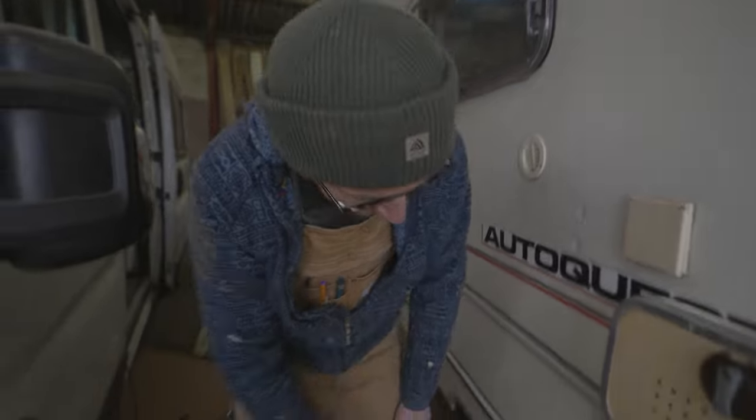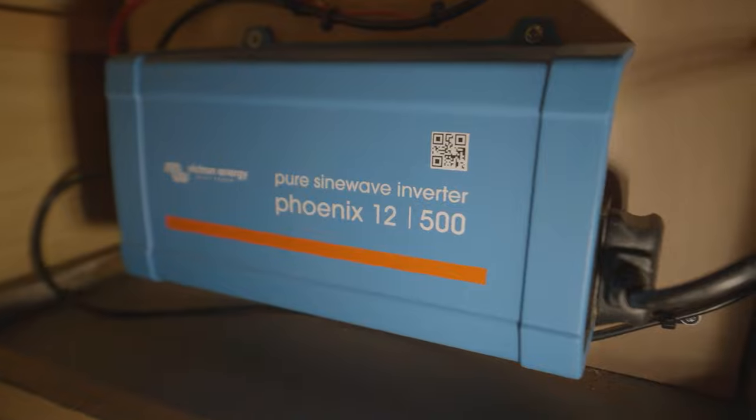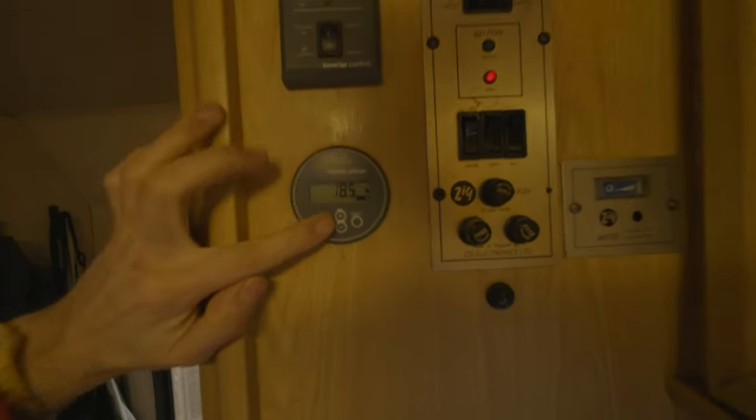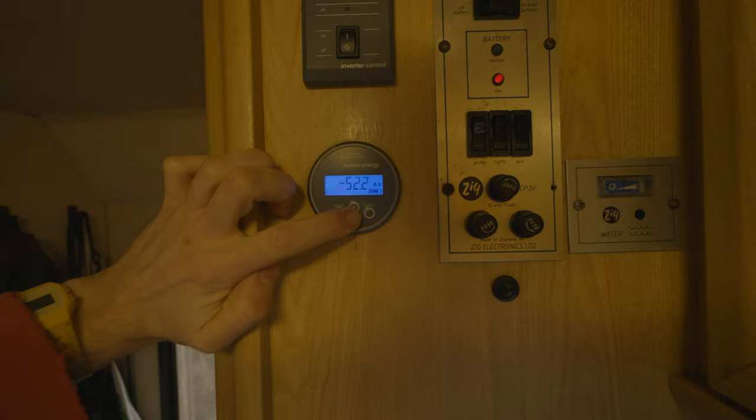I've got a power system in here. My friend Lewis from AdaptVan — shout out to Lewis — helped me install this. I've got two 105Ah leisure batteries, and that comes into this cupboard. I've got a 500 watt PSW inverter, an inverter control, and an energy monitor here. This tells me how much power I'm using.